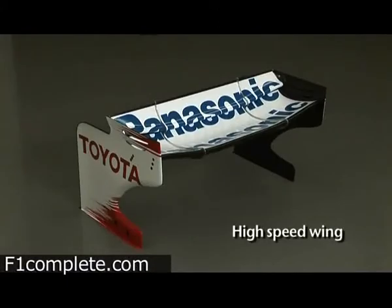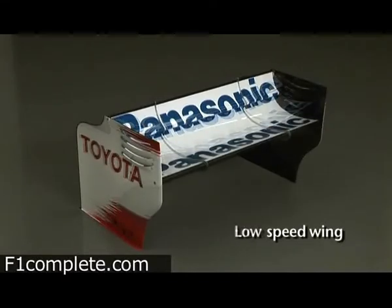The car is trimmed for maximum downforce. That increased downforce can be clearly seen when comparing the rear wing from a high-speed circuit with the steeply angled wing from Monaco.